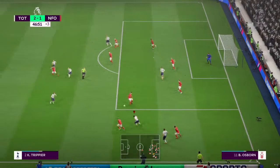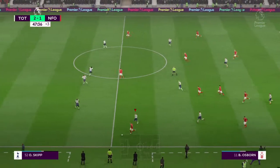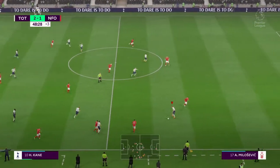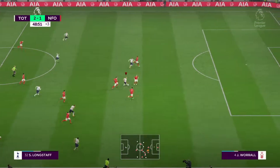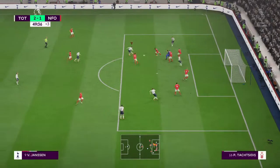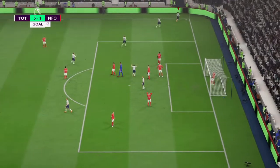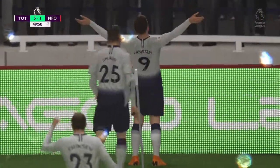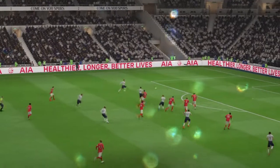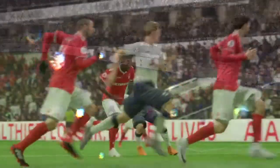Kieran Trippier — Kieran Trippier saw the pass coming and got there first. They've got numbers in this attack and it looks dangerous. And he's put it away beautifully — three of the best. He's made them play and that completes a wonderful hat-trick. What a day he's having — three goals now. He's been a thorn in the side of the opposition all match and thoroughly deserves that hat-trick.